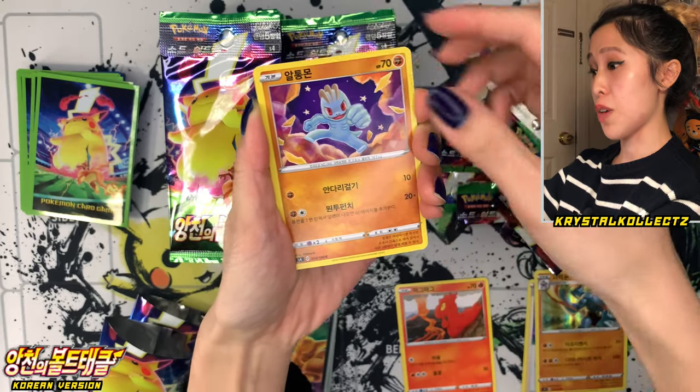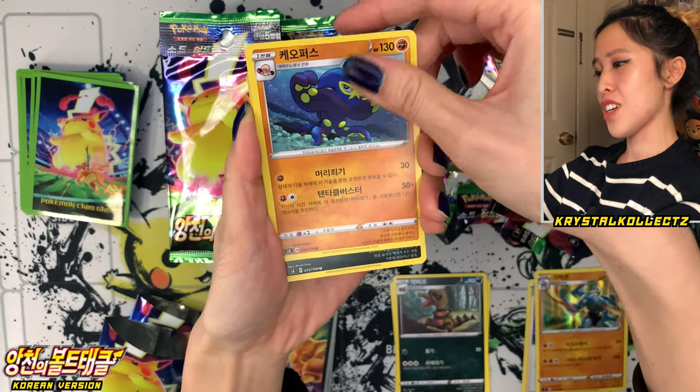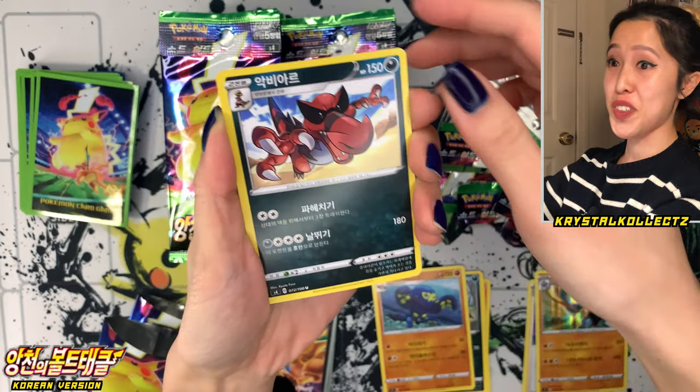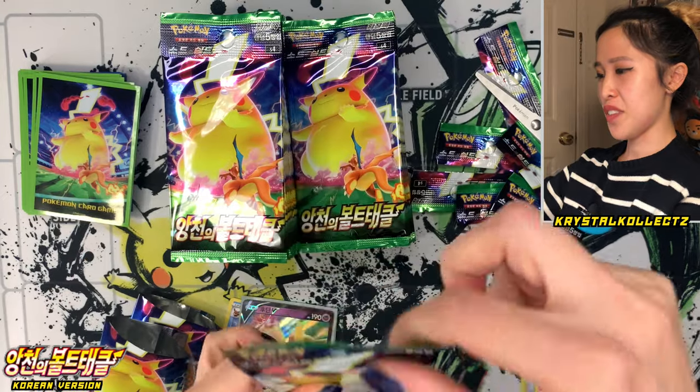We have Slugma, Machop, Krokuruk, and Grappalokt. Then Krokodile — so Krokuruk then Krokodile. Very confusing. I would say before giving these packs a good cut, give it a good shake so you don't cut into anything.